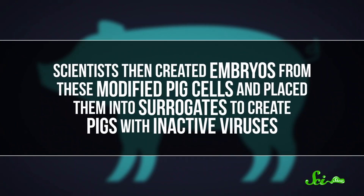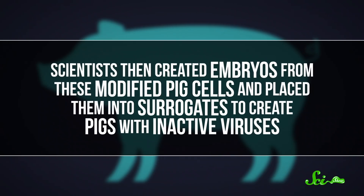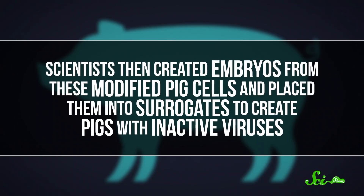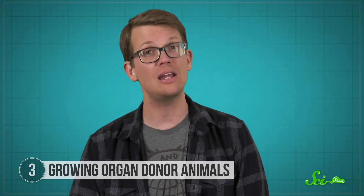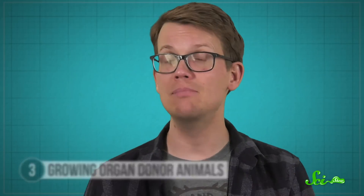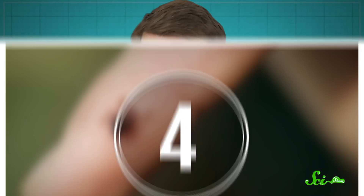Scientists then created embryos from these modified pig cells and placed them into surrogates to create pigs with inactive viruses. It's still a work in progress — researchers need to find better ways to avoid rejection by the immune system. But it's a step in the right direction, and organs from these pigs have the potential to be much safer for xenotransplantation into humans.